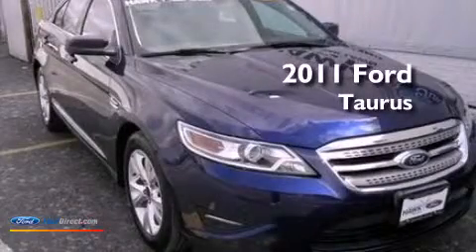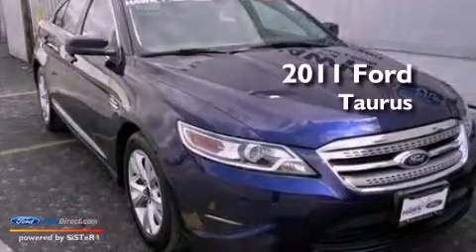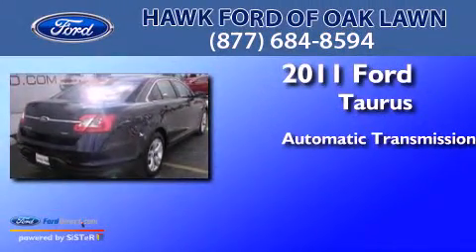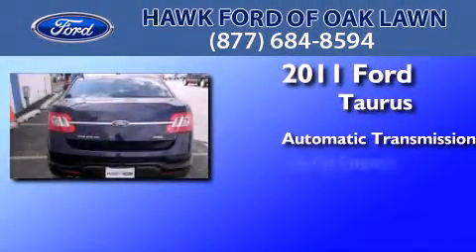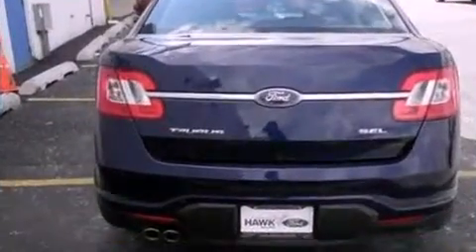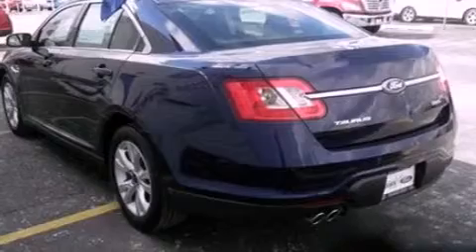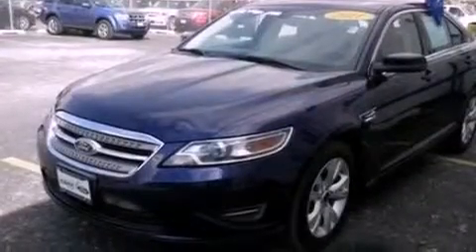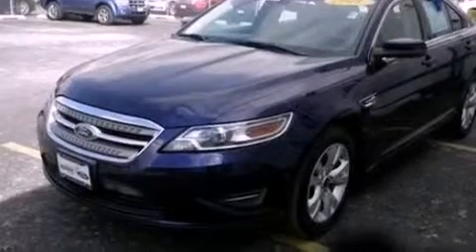This is a certified pre-owned 2011 Ford Taurus. This four-door sedan has an automatic transmission and a 3.5 liter V6. Its top features include traction control and stability control systems, commercial free satellite radio, big 18 inch wheels, and a tire pressure monitoring system.